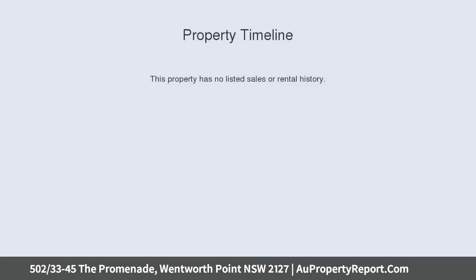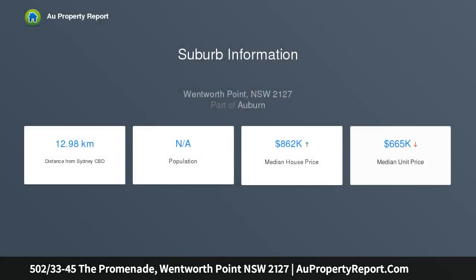Top floor position with water views from the balcony. Entry to this building is set at the water's edge. Includes two bedrooms, main with ensuite and built-in wardrobes. Modern kitchen with Caesarstone benchtops and gas cooking. Tiled bathrooms and internal laundry.